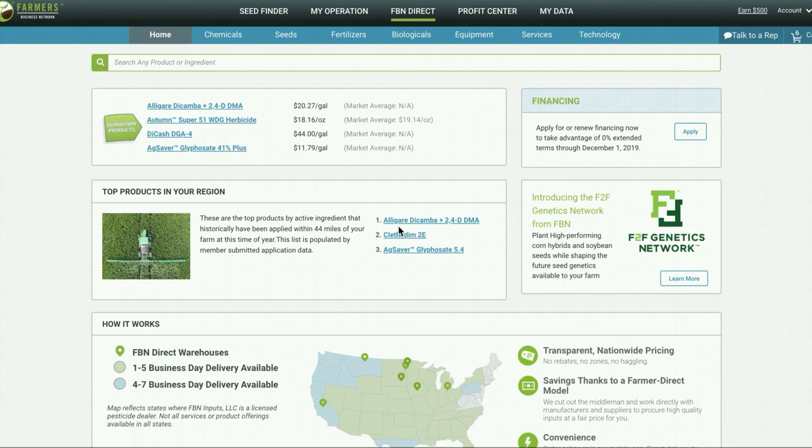This is the home page of FBN Direct. On this page, you can see what's going on in your area by looking at relevant chemicals, top products in your region, and nearest warehouse. This page is going to change based on the time of year.